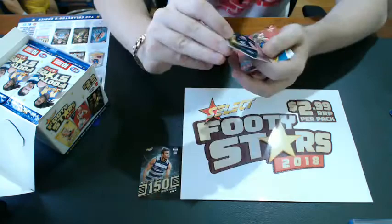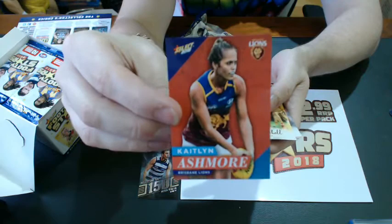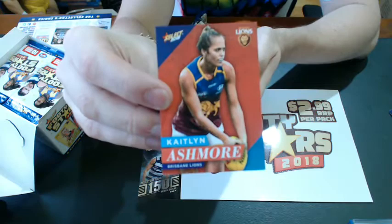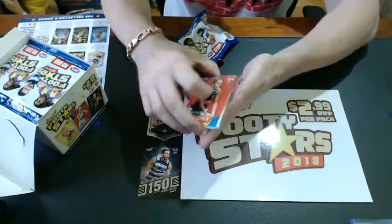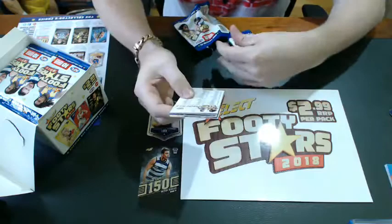When you see these in hand they are gorgeous. And there you go — one of the women's cards, Caitlin Ashmore for Brisbane. That's a subset of the commons, four per club, 32 in the set. That makes up part of the common set — a great addition. The women's cards were so popular last year that they had to be in this set, and Select listened.